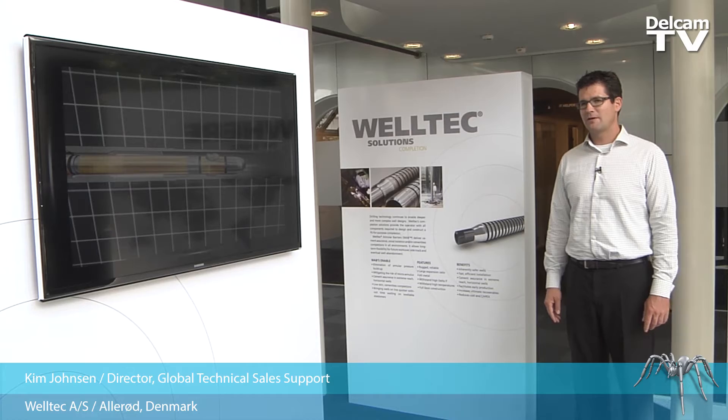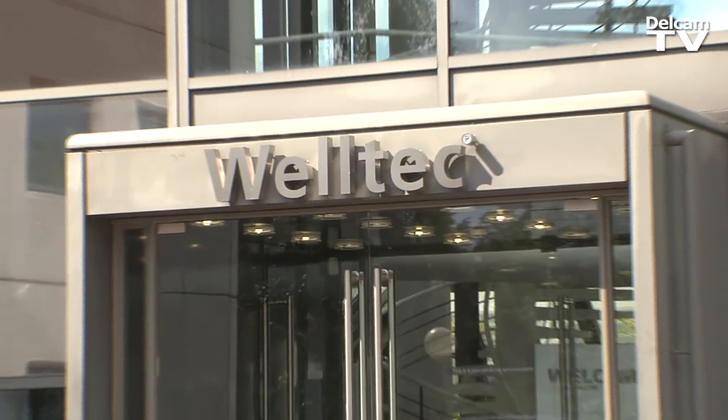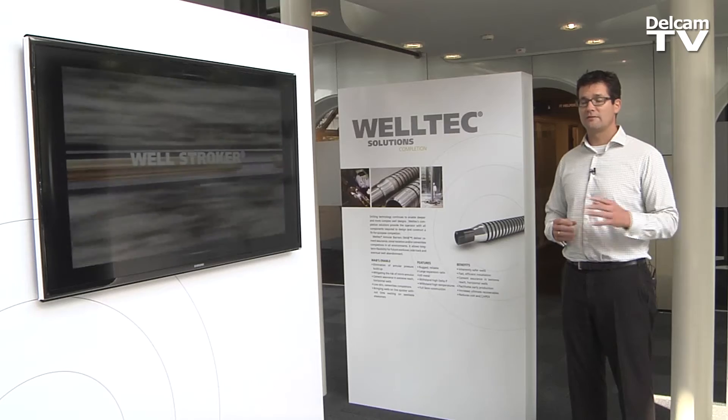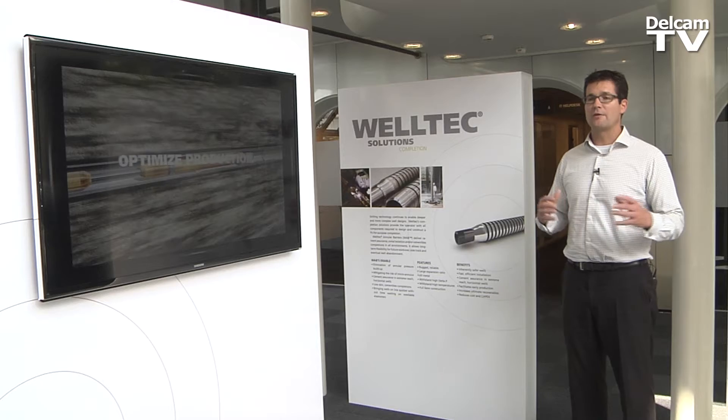My name is Kim Jonsen and I'm a global technical sales director here at Weltech. Weltech is essentially about transforming the oil and gas industry so that we can help our customers — the oil companies — to have a safer, more sustainable operation while achieving higher recovery.